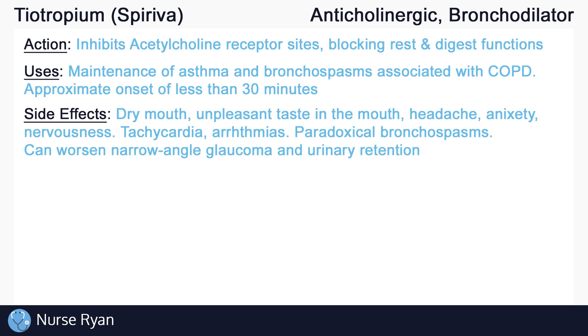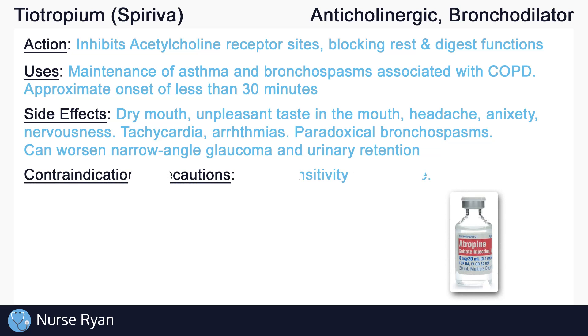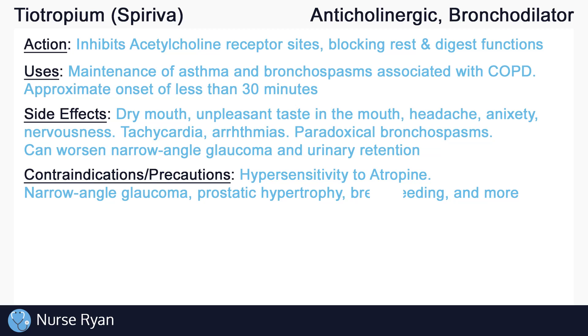Tiotropium may cause worsening of narrow-angle glaucoma and urinary retention. Tiotropium is structurally similar to the drug atropine, so patients who have a history of hypersensitivity to atropine should be monitored very closely for similar reactions. Exercise caution in clients with narrow-angle glaucoma, prostatic hypertrophy, clients who are breastfeeding, and more.